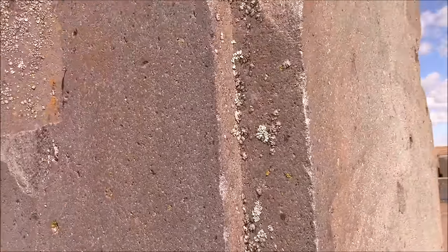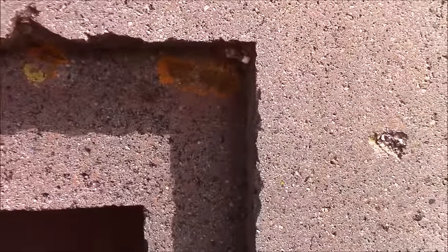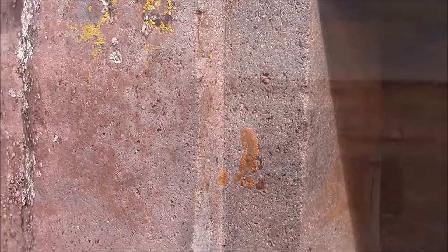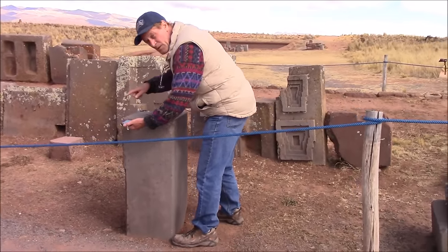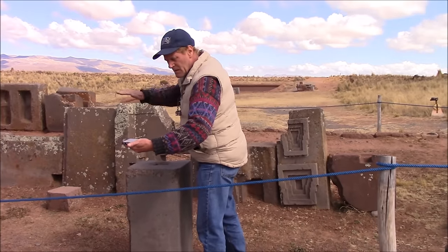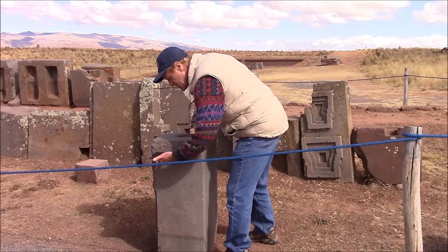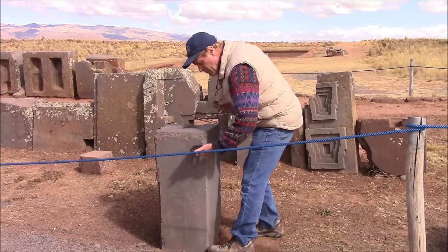This is one of the most intriguing stones at Pumapunku. The base micro-Tesla reading is 23 or 24. As I go in close to the stone it reads 27, 30, 39 — so not much difference.